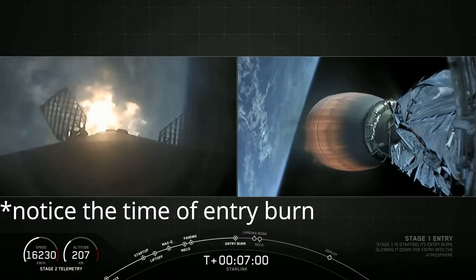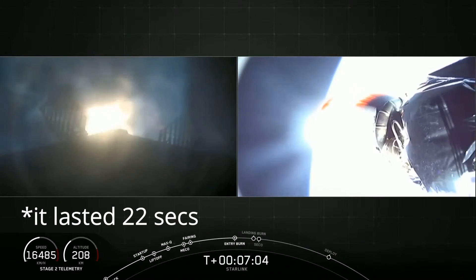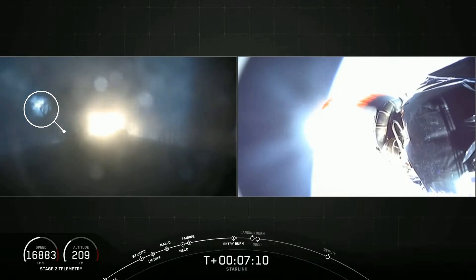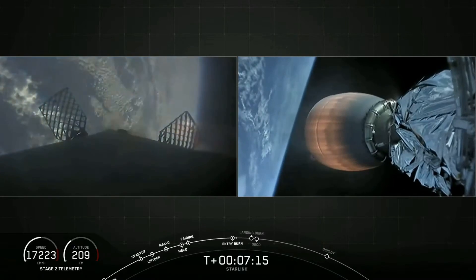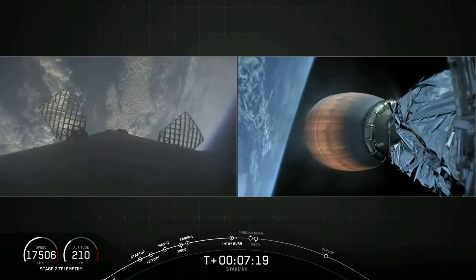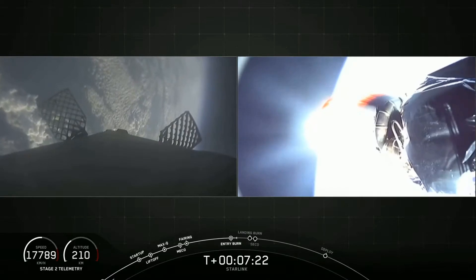The entry burn that was supposed to happen for 10 seconds actually burned for 22 seconds. You can see that fog appeared on the camera lens along with droplets, which directly means there was unburnt propellant or fuel coming out of the engine and landing on the camera lens. This clearly shows that the engines had a major issue with them.